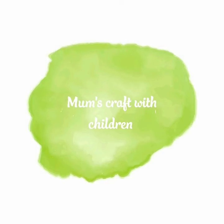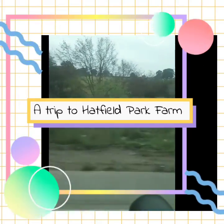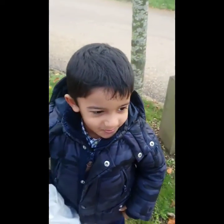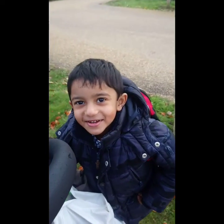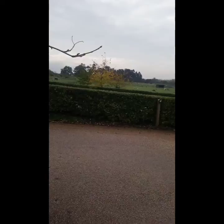Welcome to our video. Today we are going to Hatfield Park Farm. We can see every sheep and cows and pigs and that.